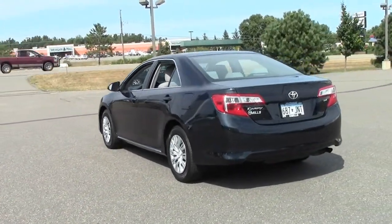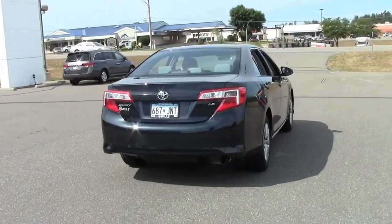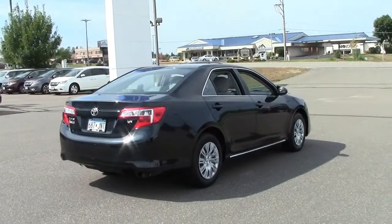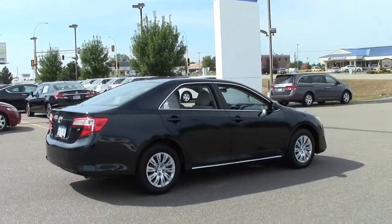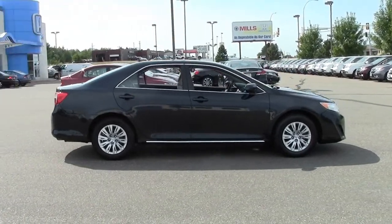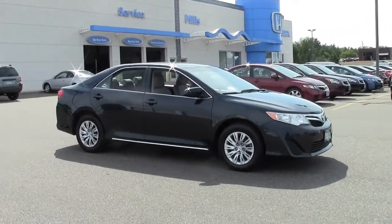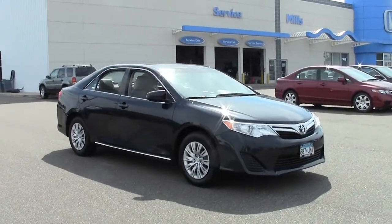The Camry is one of the best-designed, best-built sedans on the market. That's why Car & Driver called it one of the top 10 best-selling automobiles in the country. It's also why these vehicles are so popular, why they have such a low cost of ownership, why they hold their resale value so well, and why 90% of the Toyota Camrys sold in the last 10 years are still on the road today.